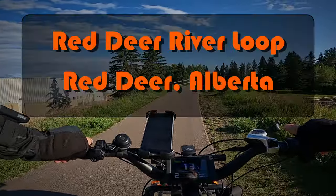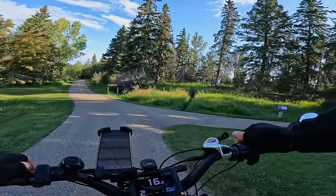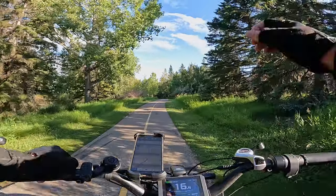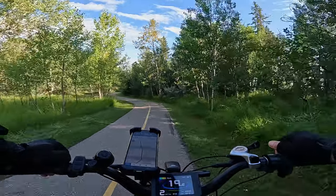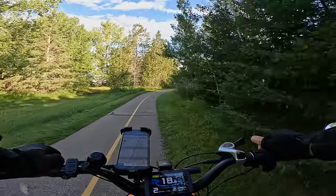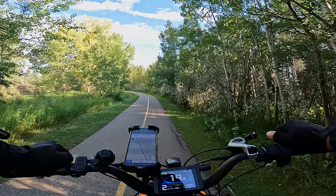Well good morning folks. Today we're doing Red Deer. For those of you exploring Alberta, it's about 90 minutes from Calgary and you park at the tourist center. I'll have coordinates for you in the description and a map as usual. There's plenty of parking, plenty of facilities.